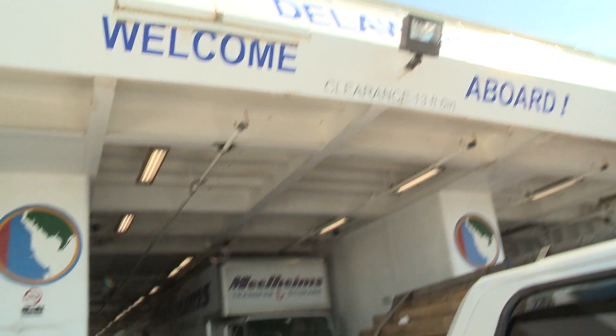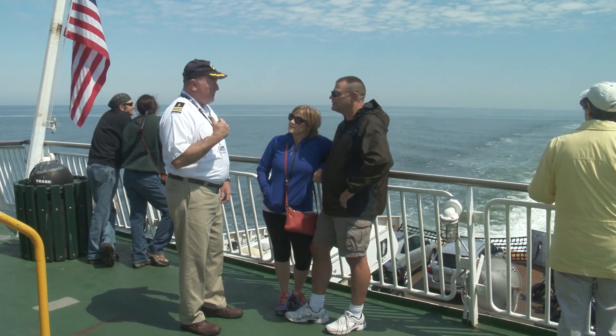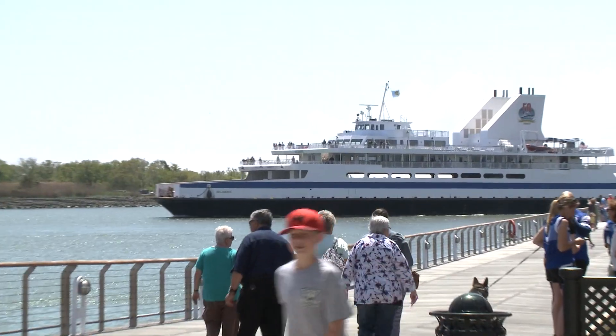Once work is complete, ferry travelers and the environment will benefit from the repowering. All the benefits are better fuel consumption, increased horsepower so we'll be able to run the vessel at a higher speed, and definitely a decrease in the pollutants that the engine puts out. We're all excited here at the ferry to get this job done.